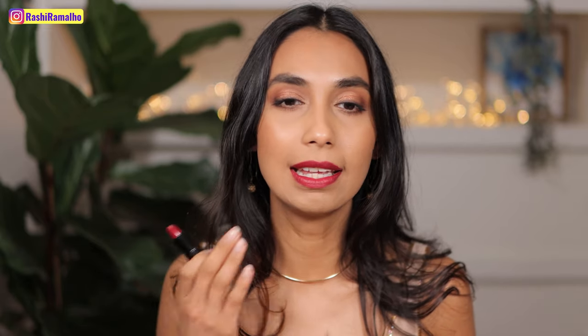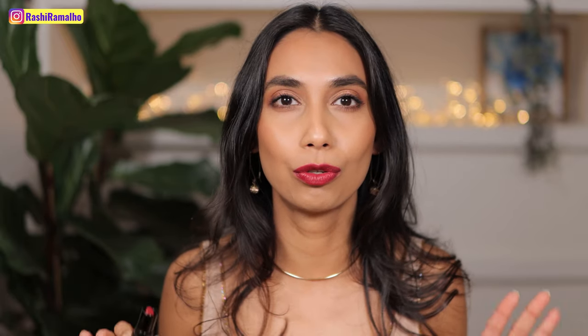I love how these lipsticks apply so smoothly. Even these deeper, darker shades, they didn't apply patchy at all — they were extremely smooth to apply. I've just done 11 swatches and my lips still feel comfortable. They don't feel like I need to get this off my face, which often happens when you're trying so many lipsticks.